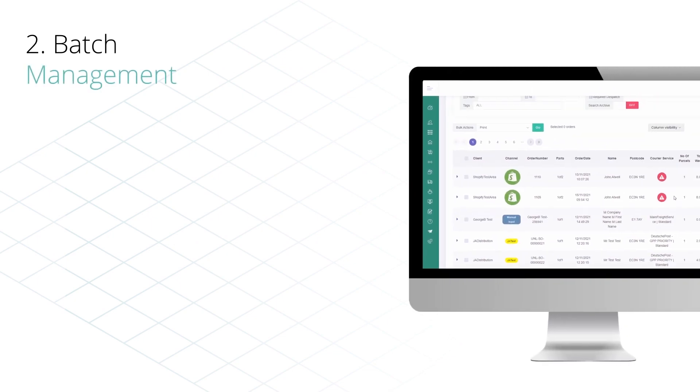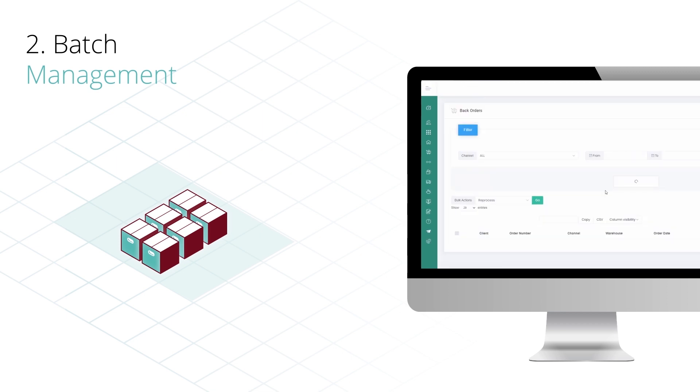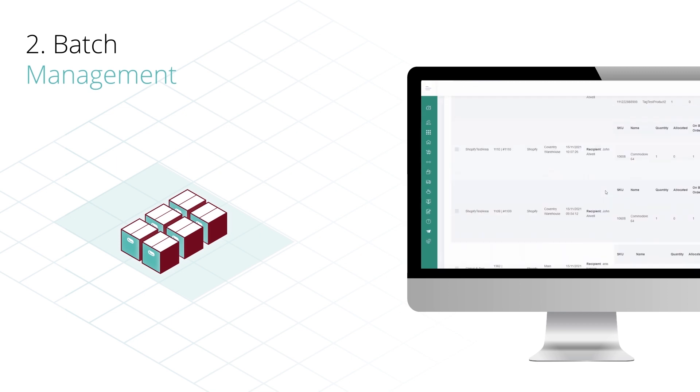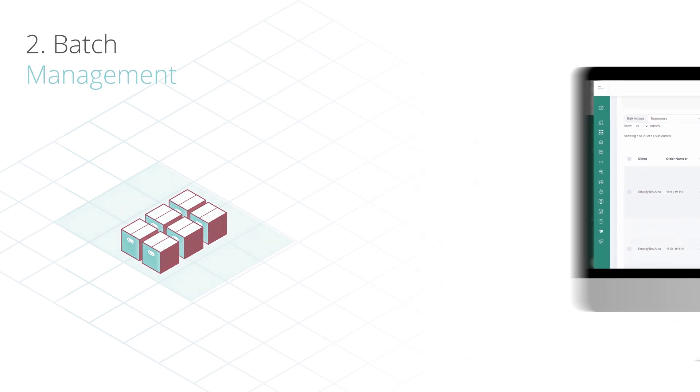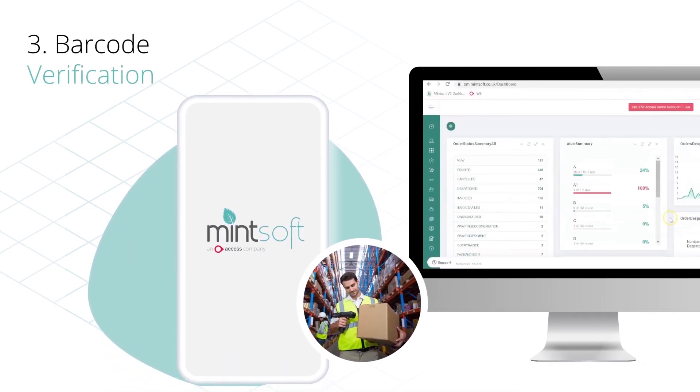Receiving an order is just the beginning and having an automated order management system helps to reduce errors and deliver better customer experiences. Mintsoft allows you to take control of your orders by streamlining every step of the journey.